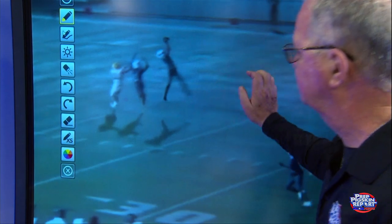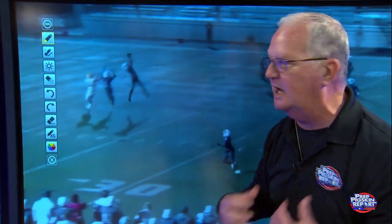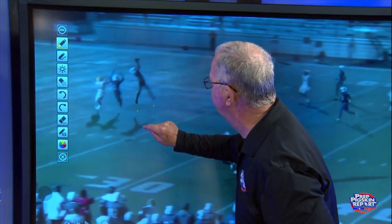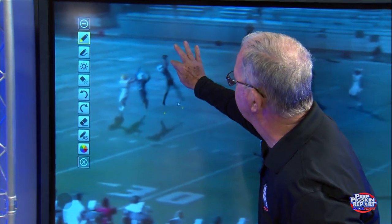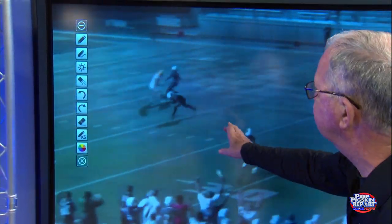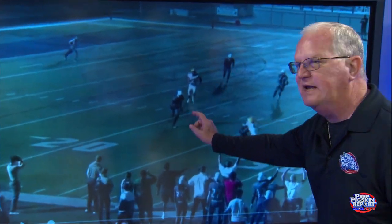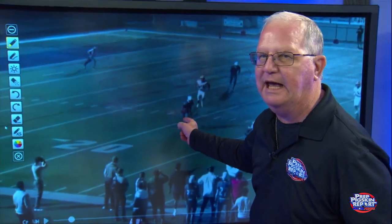And look at this — this is the scholarship, in my opinion. Look at him climb the ladder. Look at his vertical skills. Look at him extend for the ball. He is not just a DB, he is also a receiver. Catch the ball.